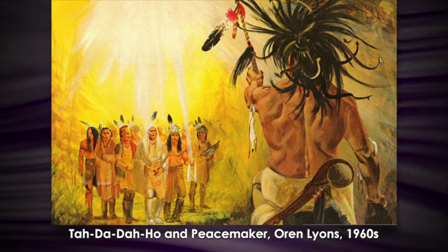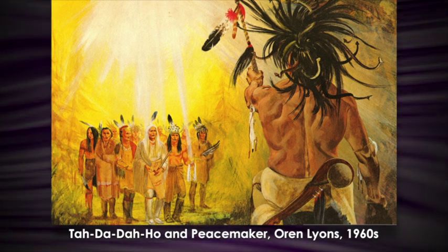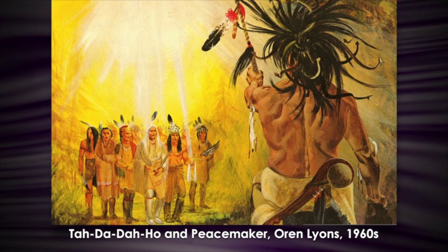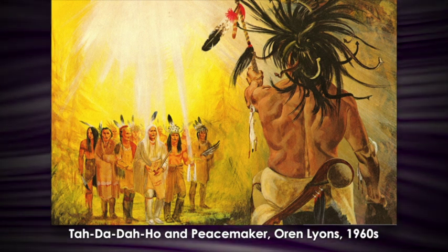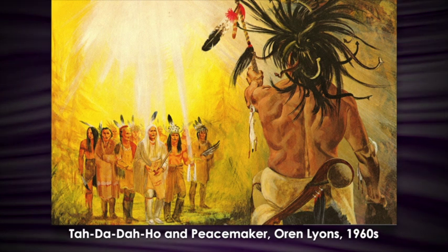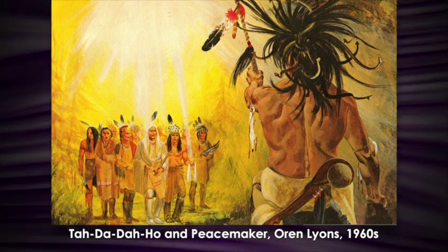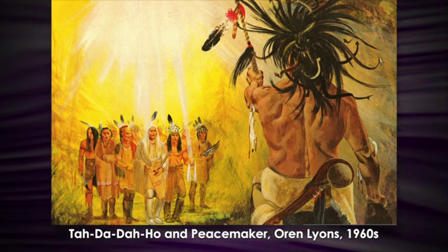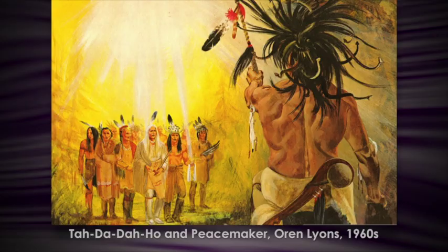Orrin said that he altered the painting because the actual depiction of Taradaho in the oral history has his body looking much more fearsome, his face quite terrible. That is why Orrin has Taradaho facing away from us so we don't see his horrific look. Originally he had his hand on a skull because Taradaho was known to kill many people. But this was done for the Onondaga Savings Bank and he thought for public consumption he might want to change it.